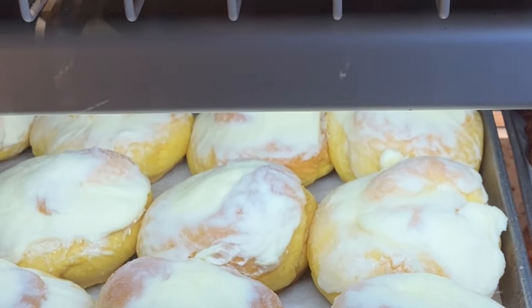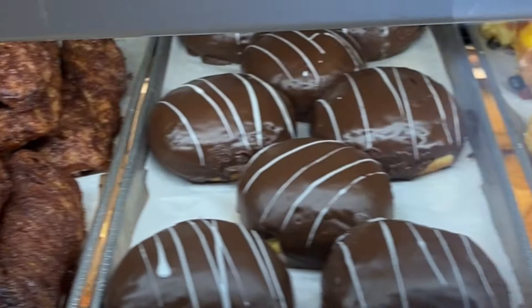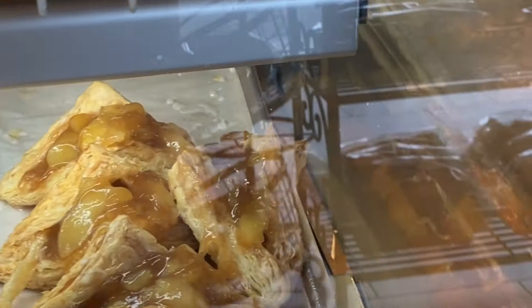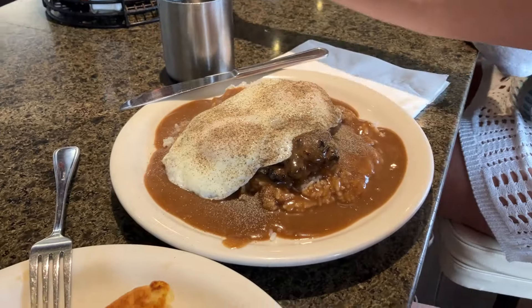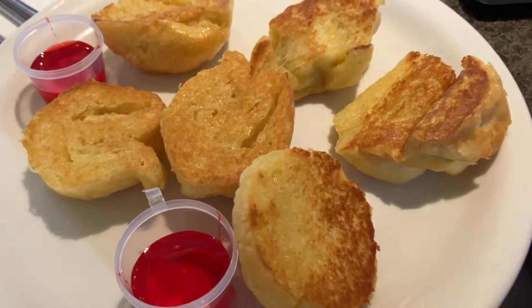Hey, this is Bill and Susan having breakfast at one of Susan's most favorite childhood places on Oahu. That's right, we're at Liliha Bakery's original location, near the corner of Kuokini Street and Liliha.